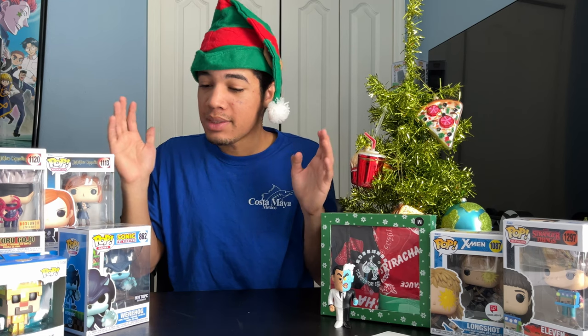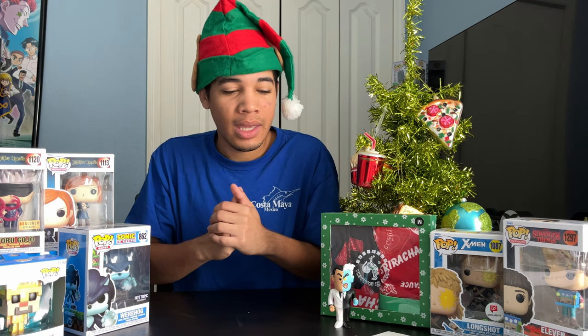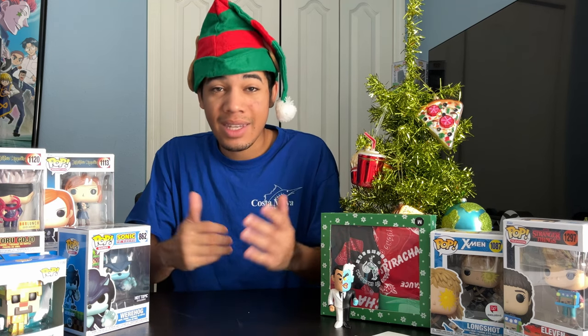So this is what I got for Christmas. I want to thank my friends and family — they're so amazing and I'm thankful that they gave me all this. I hope you guys enjoyed your Christmas. If you guys like this video, please leave a like. If you want to see more, subscribe. And let me know in the comments below how was your Christmas and what did you get? I'll see you guys in the next one.